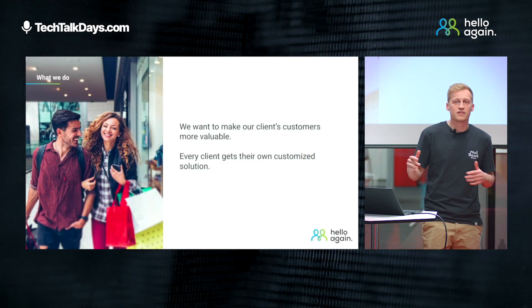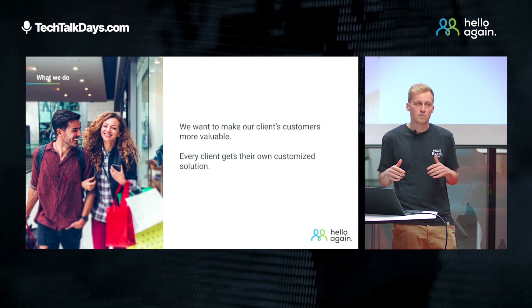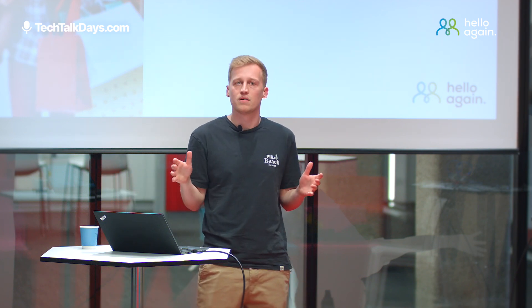I will quickly explain what we actually do at Hello Again. In general, we want to make our clients' customers more valuable. Therefore, we provide our loyalty solution. In most cases, it's an app where you can collect points, redeem rewards, and stuff like that. What separates us from other companies is that there is no one big Hello Again app — we provide a customized solution for each client.